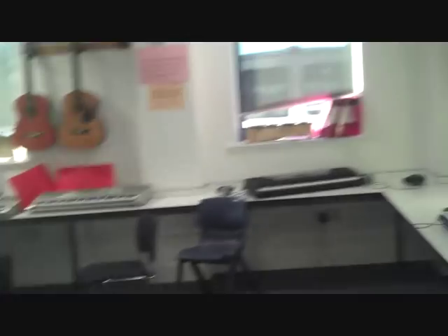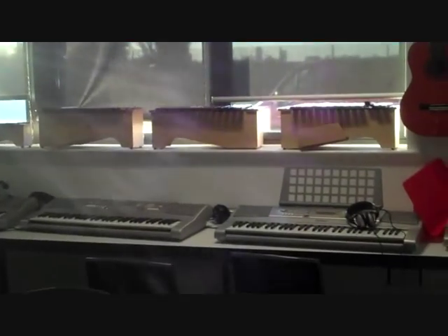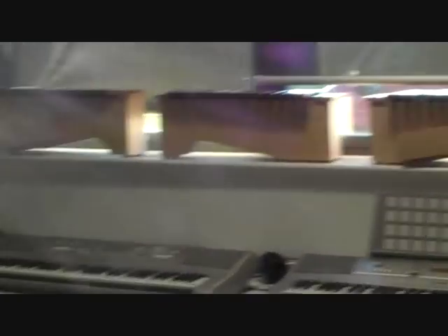This is the music room, full of pianos and guitars on the wall — everything you could possibly think of. Even xylophones just there on the windowsill, and guitars and pianos.